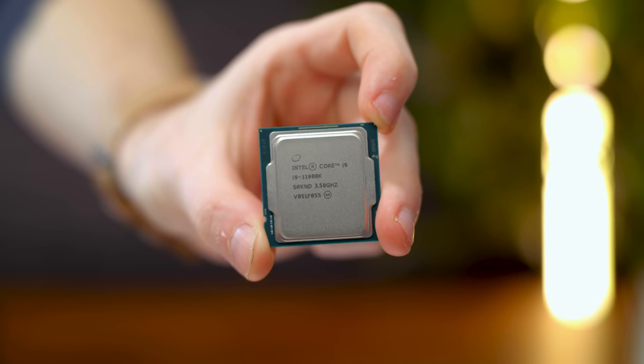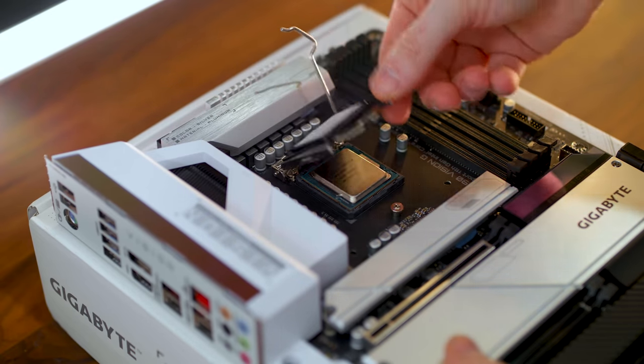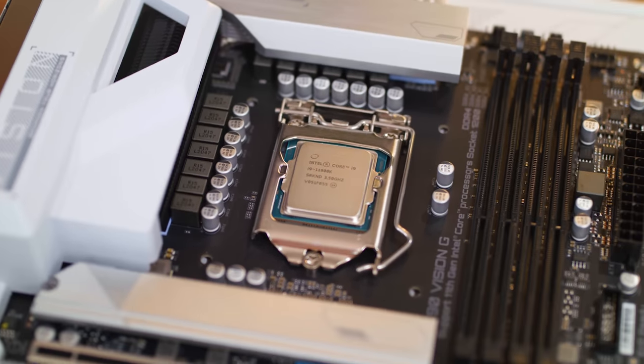Now yes, the i9-11900K chip is older at this point — we just had Alder Lake CPUs announced — but this video is a few months in the making and I'm content with it. I already bought a new motherboard for this, and going Alder Lake would mean getting another motherboard, so it's just not worth it. To address the AMD versus Intel question I always get: it's not a preference or bias. My last three or four builds have all been AMD. I just generally keep my main workstation as Intel for editing and gaming, and dedicated gaming builds are usually AMD.